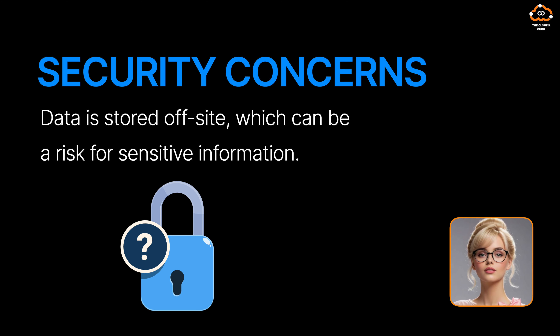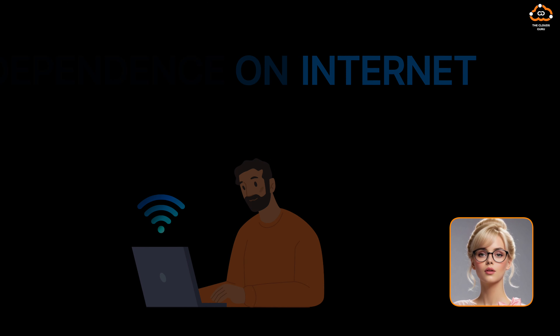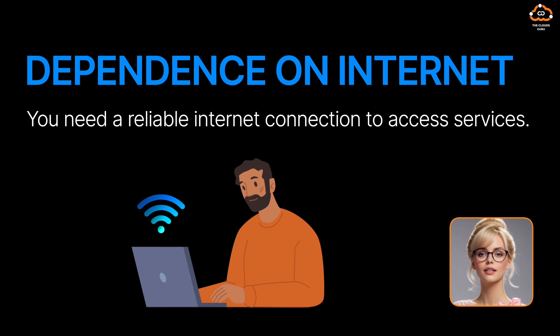Second, security concerns — data is stored off-site, which can be a risk for sensitive information. Third, dependence on internet — you need a reliable internet connection to access services.